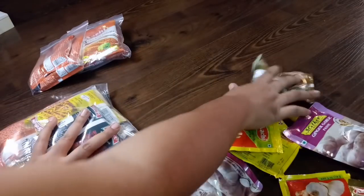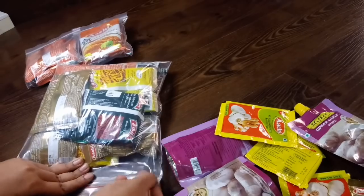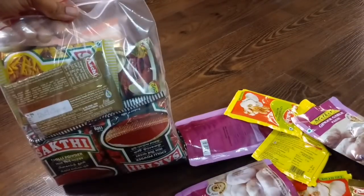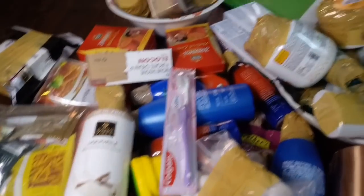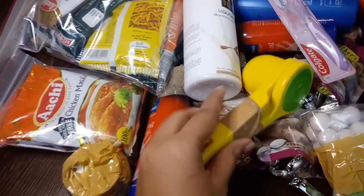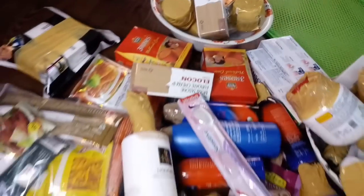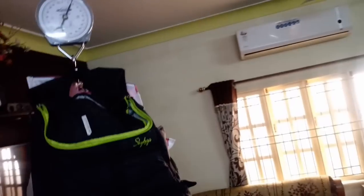Now you can check the weight. This bag is about 15 kgs. For an international flight, the weight allowance is different — we have about 30 kgs. We have packed everything and arranged it in the bag. Let's check the weight properly.